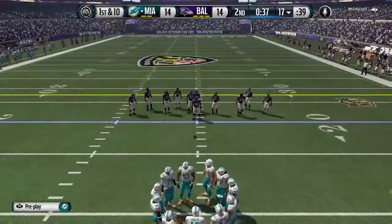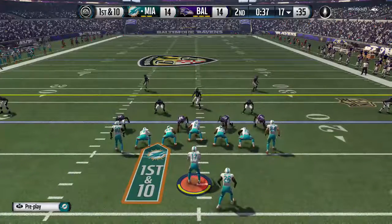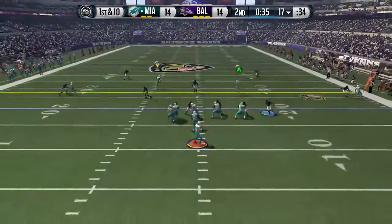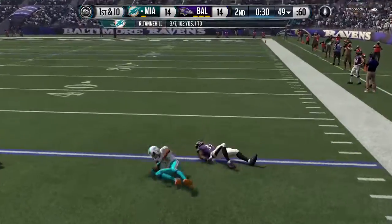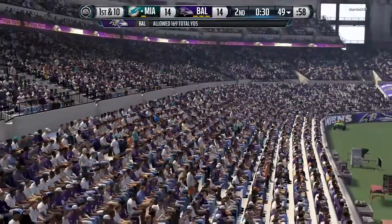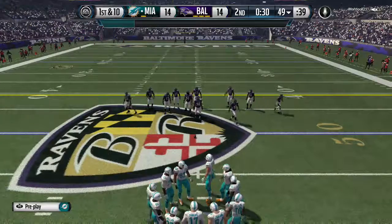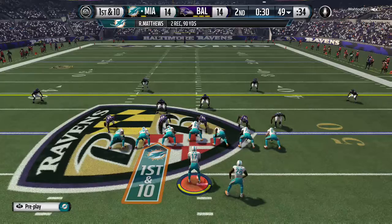The Dolphins will line up now. Tie game, second quarter. The score is 14-14. First down at the 17. The Dolphins have the reception.